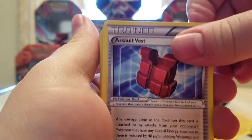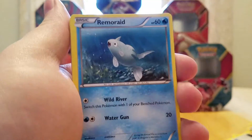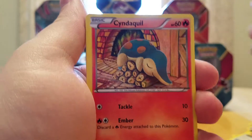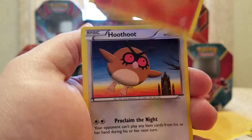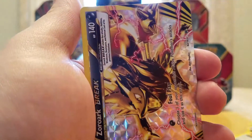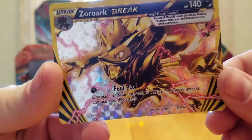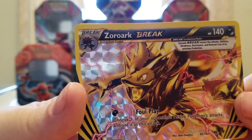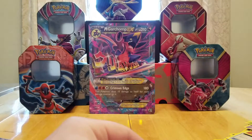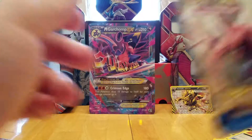Starting off with an Assault Vest, a Floette, a Reserve Ticket, a Spritzee, a Cyndaquil — such a cute picture. A Hoothoot, a Misdreavus. Whoa — Zoroark Break! That's awesome. He's a pretty good card. I don't think I have a Zoroark, though. I even got a Hawlucha over there. Not bad at all — can't complain with a Break card. Those are always freaking awesome.